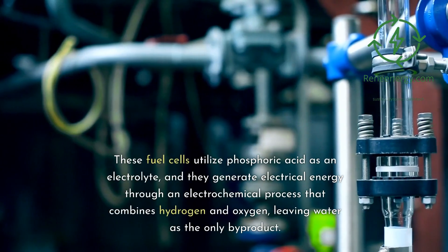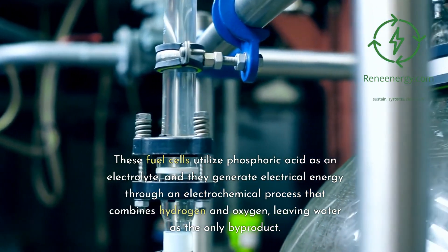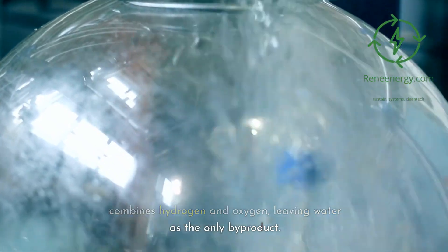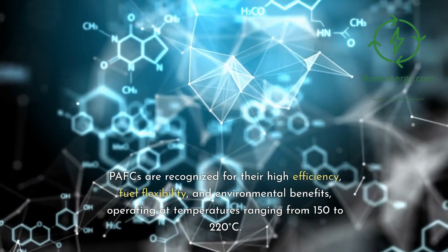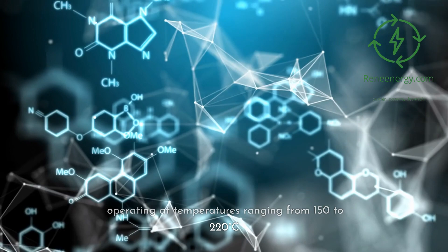These fuel cells utilize phosphoric acid as an electrolyte, and they generate electrical energy through an electrochemical process that combines hydrogen and oxygen, leaving water as the only byproduct. PAFCs are recognized for their high efficiency, fuel flexibility, and environmental benefits, operating at temperatures ranging from 150 to 220 degrees Celsius.